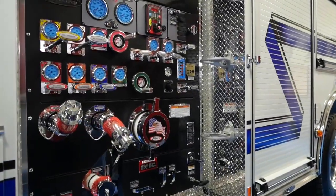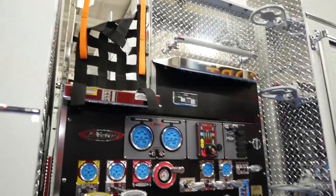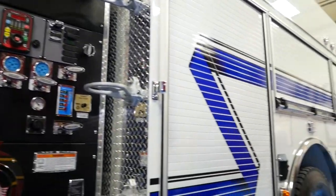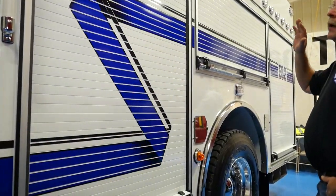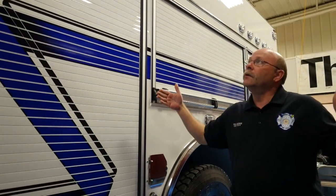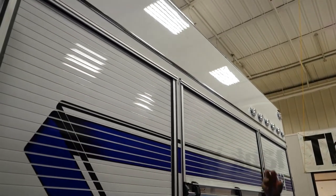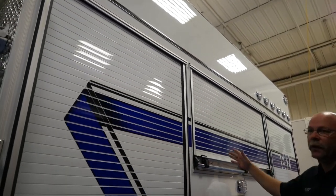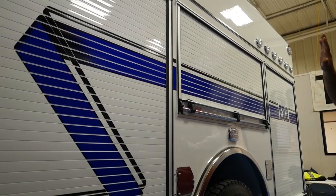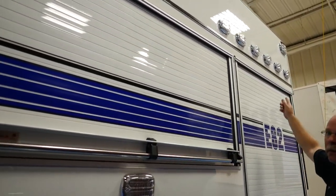We went with the normal cross lays that give us our fast attack lines. Our cab is designed to hold six people. Instead of the traditional engine where you have your hard suction, we decided to move the hose bed out — it makes the bed wider and allows us to carry more hose. We also hide our hard suction, which gives it a cleaner look and allows us to use the traffic advisor system with the special lights.